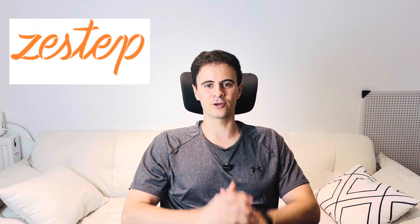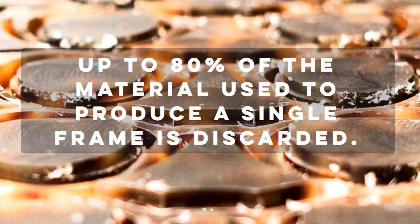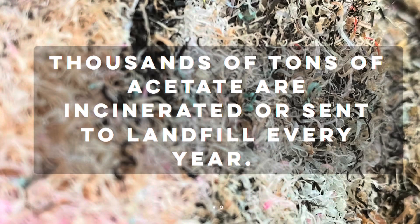Next up, ZStep is trying to take a sustainable approach — from eyeglasses to 3D printing. They've created a 3D printer filament made from discarded eyeglass waste. Eyeglasses frames are not made from typical polycarbonate plastics — they're often made from an acetate, which is a plant-based plastic. They're made from acetate because it feels more comfortable on your skin, it's more durable, and it's hypoallergenic. ZStep found that up to 80% of the material to make a single frame can be discarded, meaning thousands of tons of material are incinerated or sent to landfill every year. One person's trash is another person's biodegradable 3D printing filament.